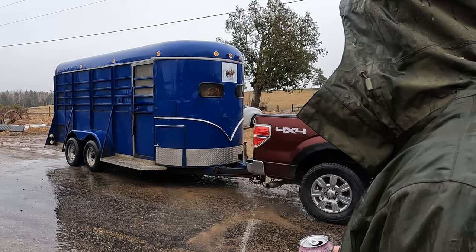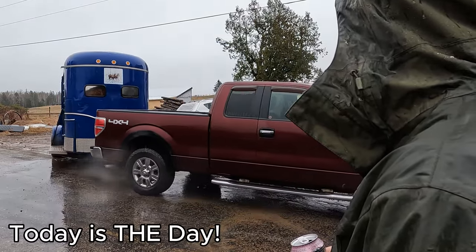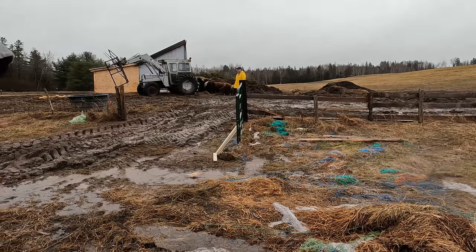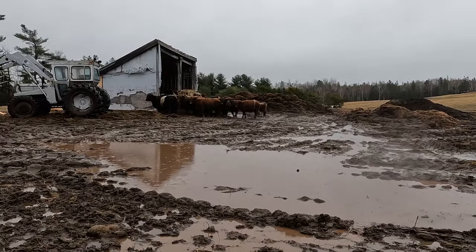It may have been raining pretty hard today, but all that rain could not dampen our excitement, because today was a big day for our farm. Today we got to bring our cows home. I mean, it's been raining constantly.